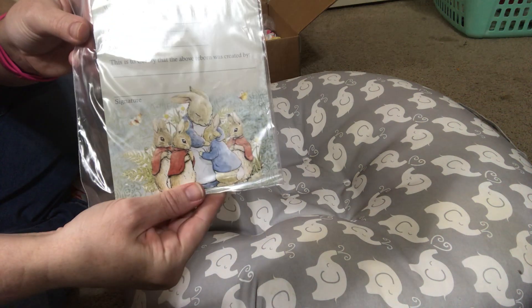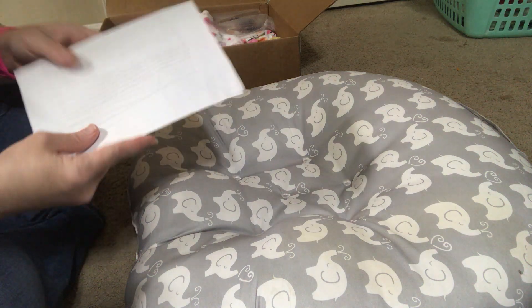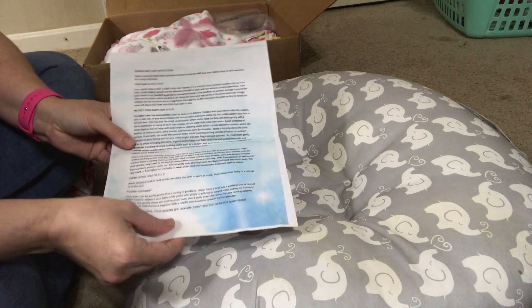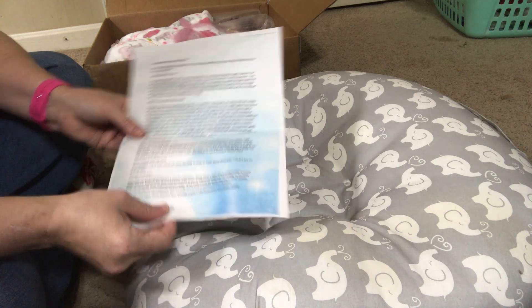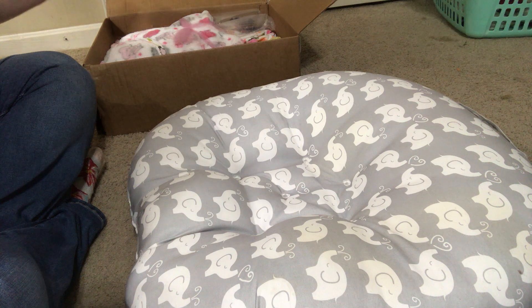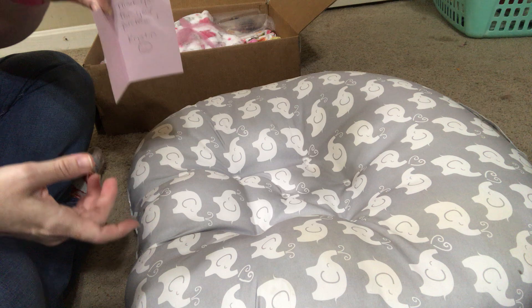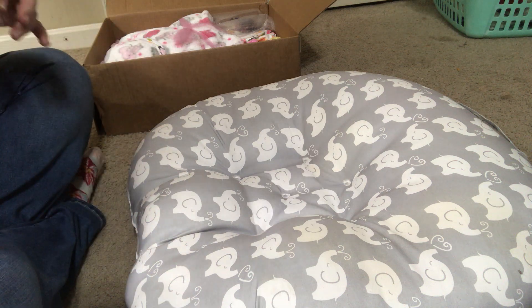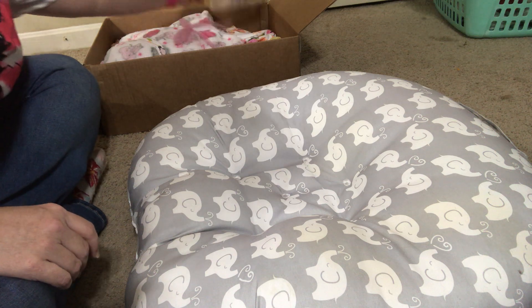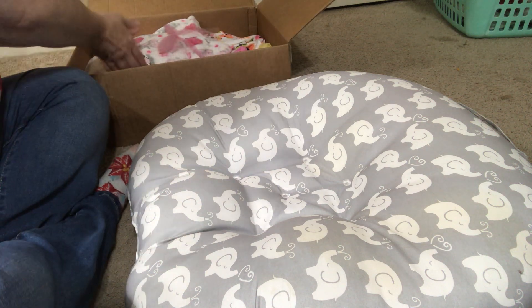It's a really cute little Peter Rabbit birth certificate. Here are her care instructions — a lot of artists do send home care instructions with their dolls. And this little note card says thank you, it's just a thank you for the purchase that she made. Very cute. Okay, so I'm going to go ahead and take her out.